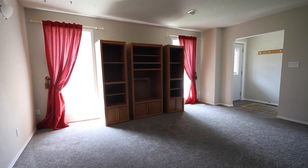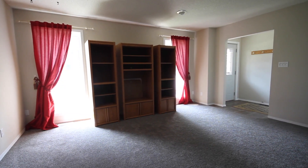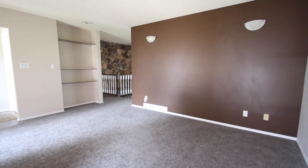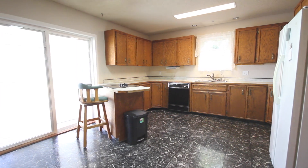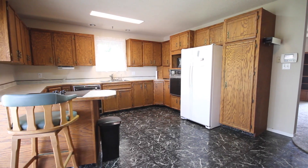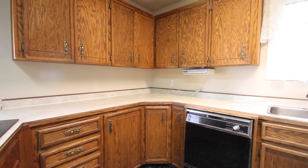As you enter the home you are greeted by a good-sized foyer with ceramic tile and a large living room with new shag carpeting. The kitchen is open and provides an eat-in dining room with plenty of space to entertain.